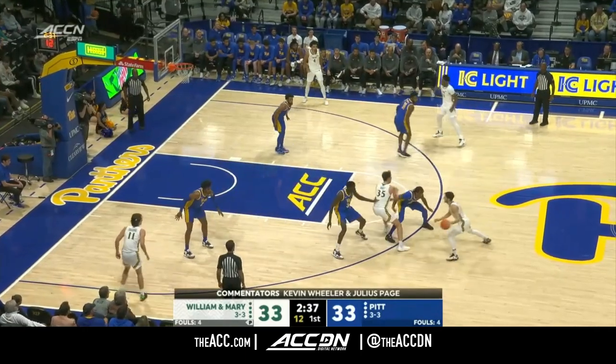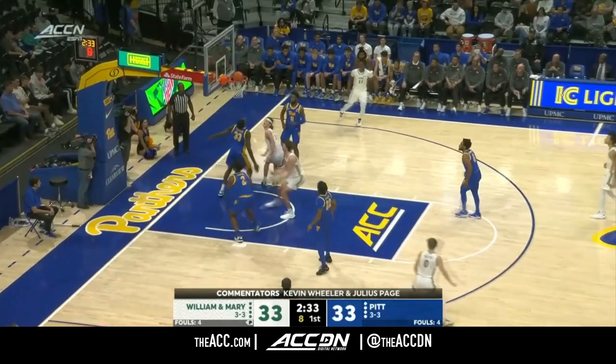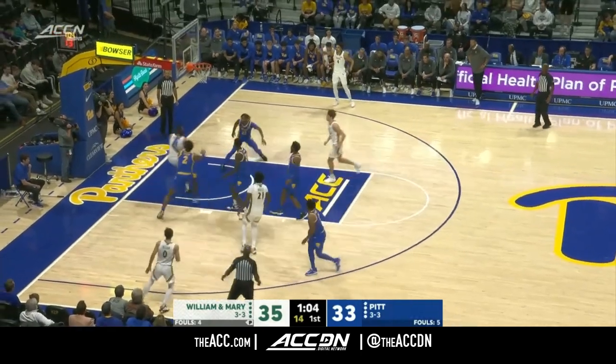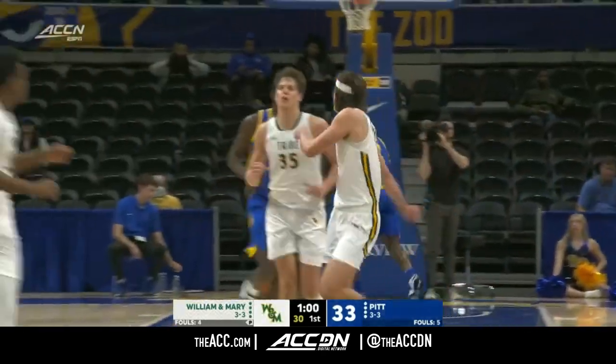It's a game of runs. At times they both look like the alarm clock didn't go off for them yet, but they're still competing — a lot of game left.